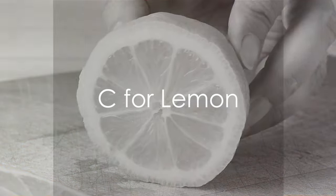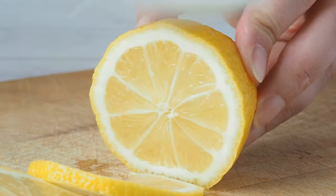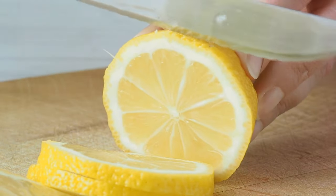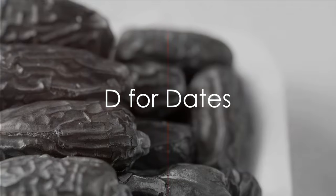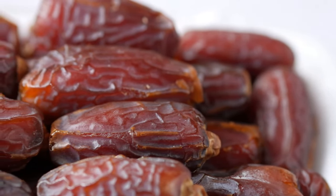Next, we have C — but wait, it's not what you might expect. It's a lemon. Did you know that in some parts of the world, lemons are called citrus? Now, that's a fun fact. We continue our journey with D for dates, a sweet and sticky fruit that's often enjoyed during special occasions.